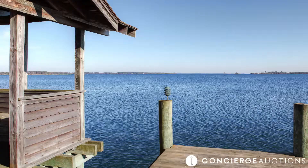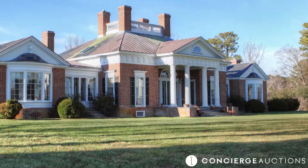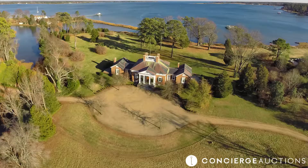The private pier, boat lift and slip is your ticket to endless water activities. The home was designed by the late Floyd Johnson, the restoration architect of Jefferson's Monticello. Go to conciergeauctions.com for more.